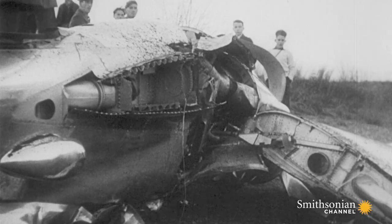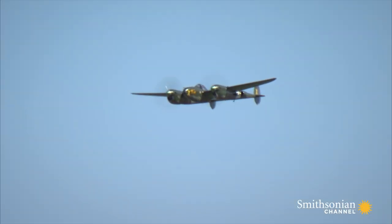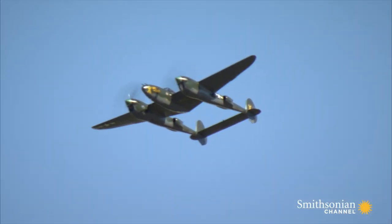This could have killed the program, but the promise of the aircraft was such that the Army Air Corps stayed with it.